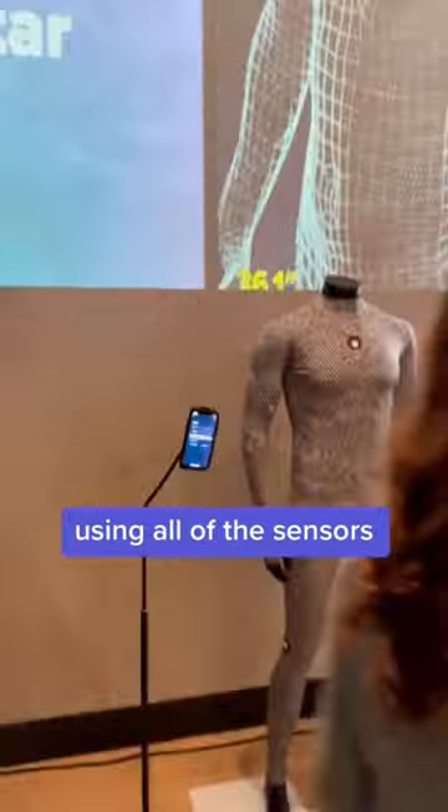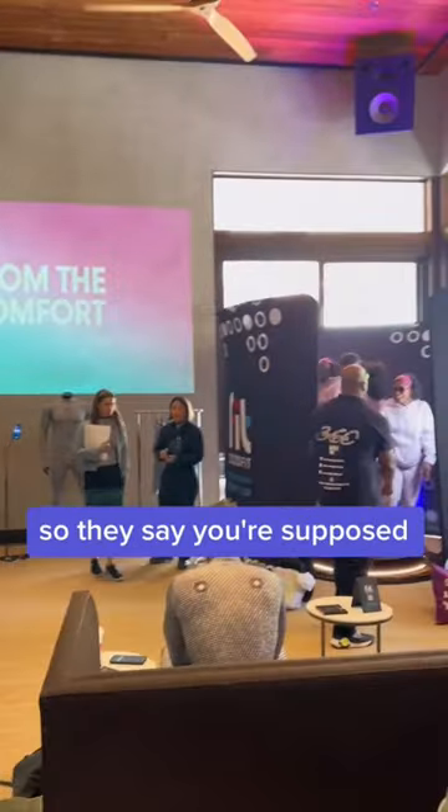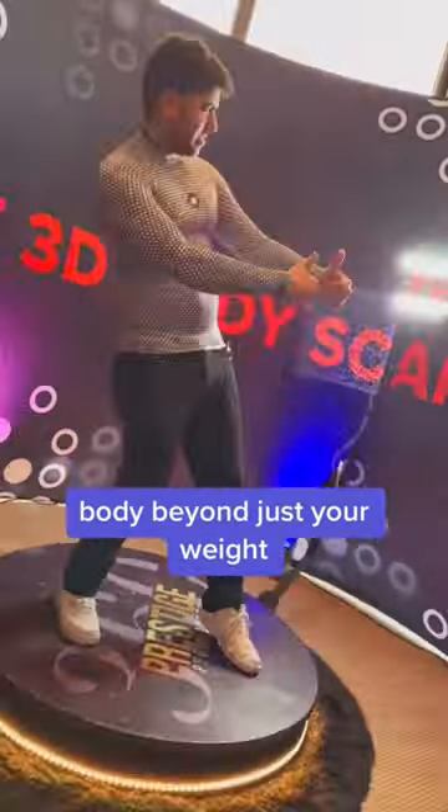Using all of the sensors, it can track your body fat percentage, so you can see how your body weight is changing and shifting. You're supposed to put it on every two weeks, connect it to the app, and now you can track everything and start to monitor your body beyond just your weight.